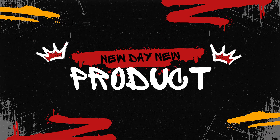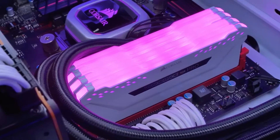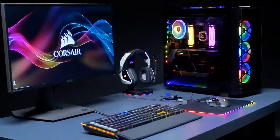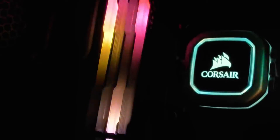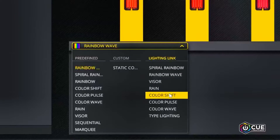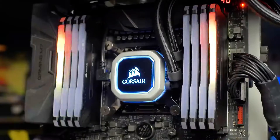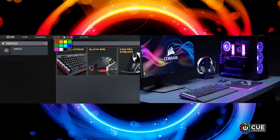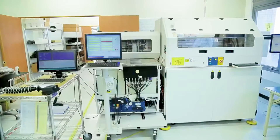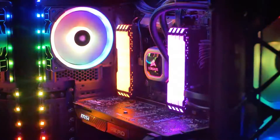Hello and welcome back to New Day New Product, where we dive deep into the essentials of PC building and upgrading. In today's video, we're going to look at three of the top RAM choices on the market: the Corsair Vengeance DDR5, the G.Skill Trident Z5, and the Corsair Dominator Platinum. We'll explore what makes each of these memory modules stand out, from their performance specs to their unique features, helping you decide which RAM is the best fit for your next build or upgrade. So let's get started and unlock the potential of high-performance computing.